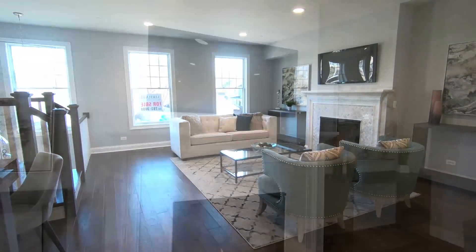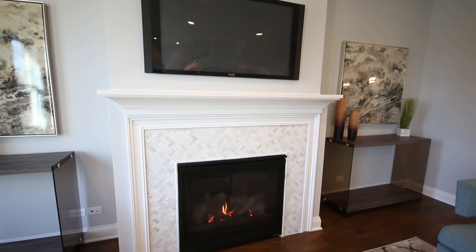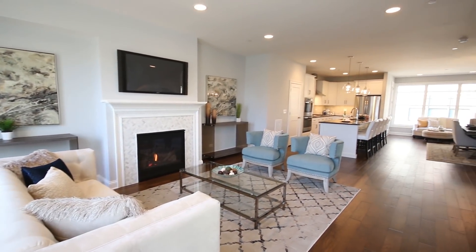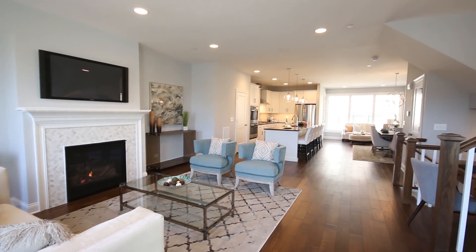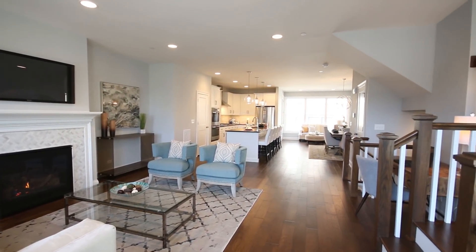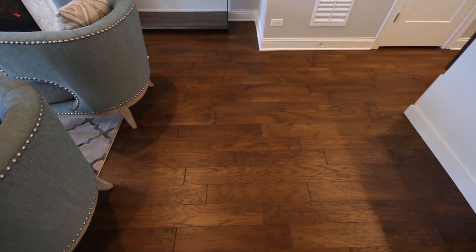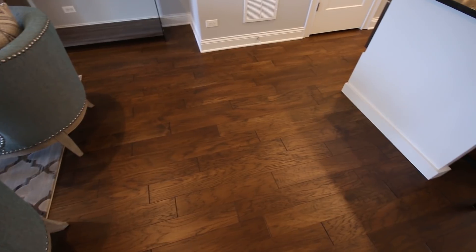Upstairs, they call this the main level. Here you have a great room, your kitchen, dining area, and what they call the keeping room. You have beautiful wide plank hardwood all throughout the main level here.